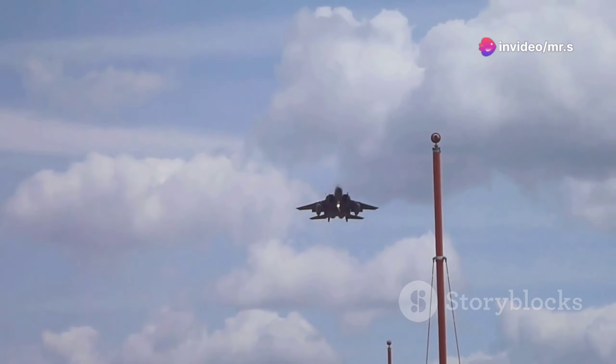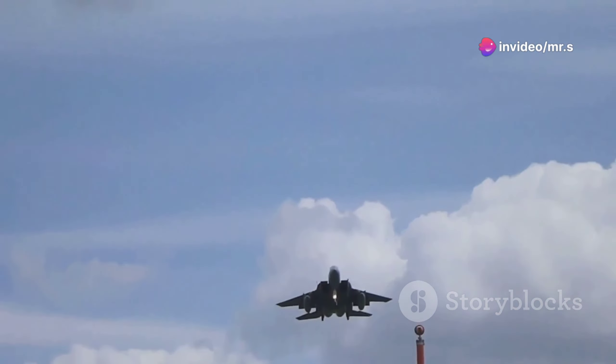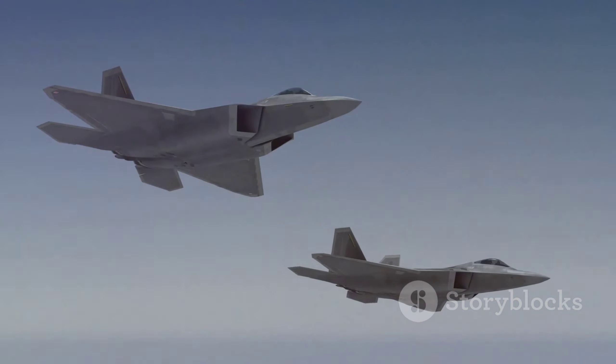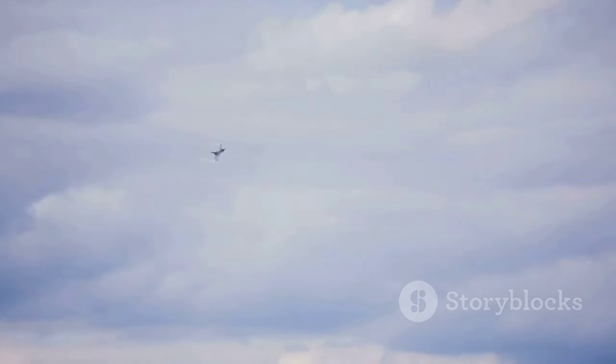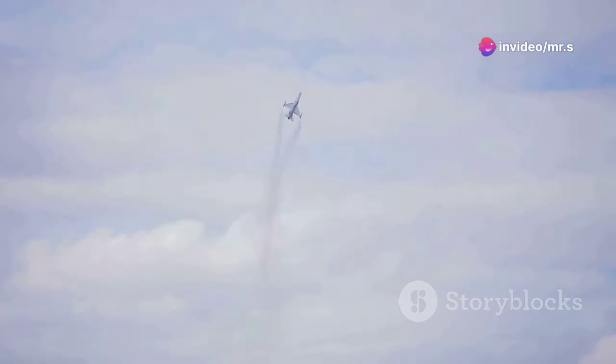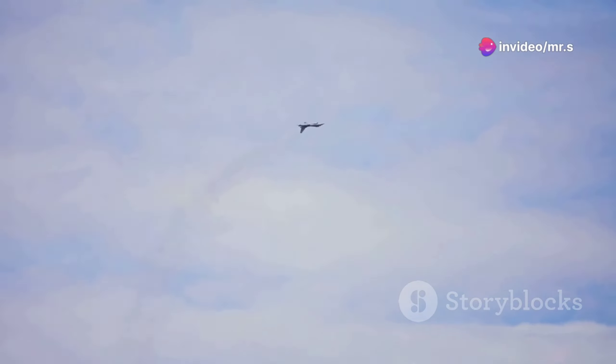First off, it's all about speed and agility. These jets are designed to reach speeds that can easily surpass Mach 2 — that's twice the speed of sound. Imagine ripping through the air at speeds that fast. The materials used in these jets have to withstand extreme conditions, from scorching temperatures due to air friction to the intense forces exerted during high-speed maneuvers.